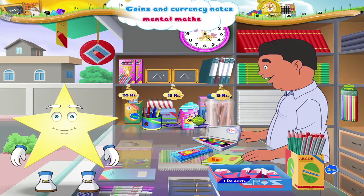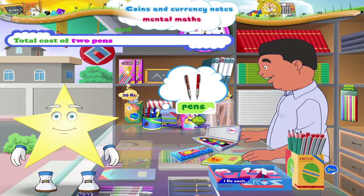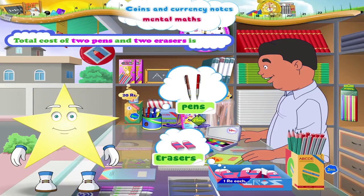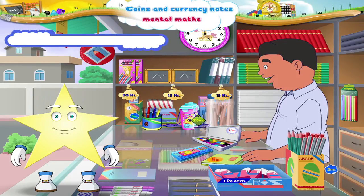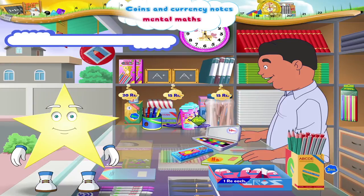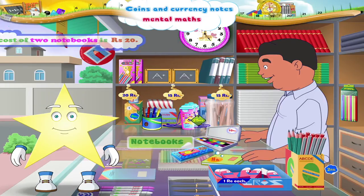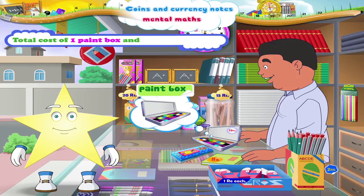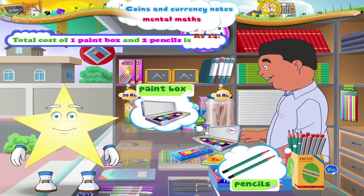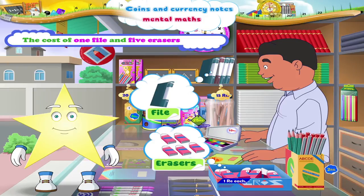Now, let us revise what we have learnt. The cost of one pencil box is rupees 20. The total cost of two pens and two erasers is rupees 12. The cost of two slates is rupees 30. The cost of two notebooks is rupees 20. The total cost of one paint box and two pencils is rupees 14. The cost of one file and five erasers is rupees 20.